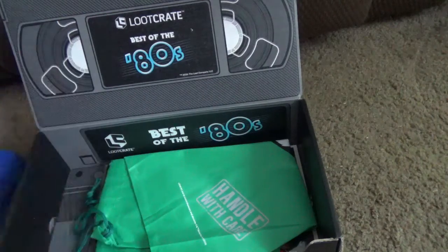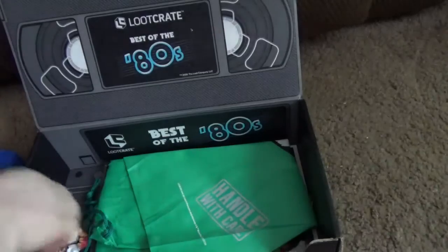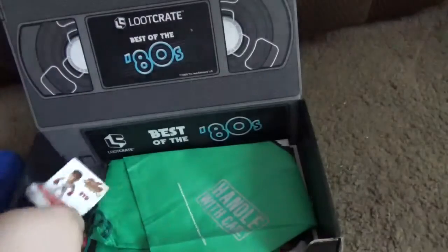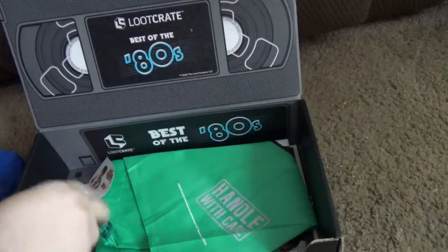So this is Ryu. He gets a nice card — you can read the stuff about it if you want. And he comes with an extra hand you can switch out that has his power move, I guess.